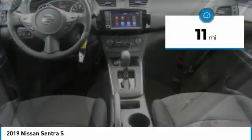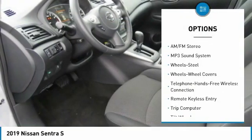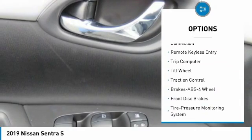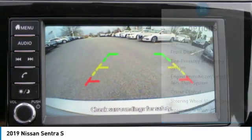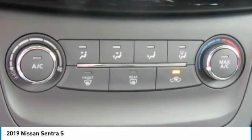This vehicle has less than 100 miles. Here are some of this vehicle's great options: traction control, anti-lock braking system, Bluetooth wireless data link for hands-free phone, air conditioning, power steering, cruise control, AM-FM stereo radio, rear defrost, FWD, and child safety locks.